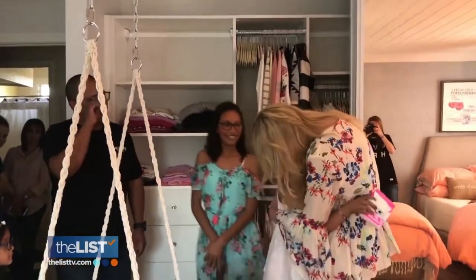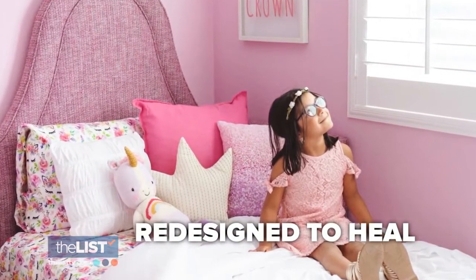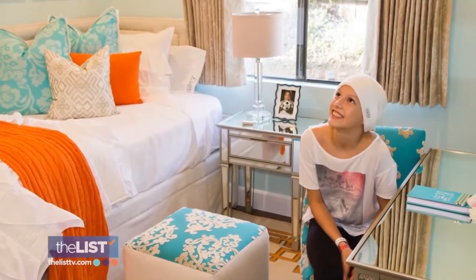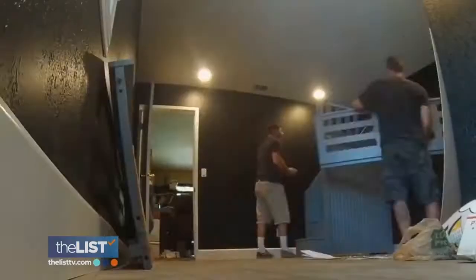Each room that she redesigns is done to help children heal. We're looking at making decisions in their space — a space they're relegated to most of the time as they're sick — that are going to help them in the healing process as they go through their treatment. Susan says each design is done differently based on the child's needs.